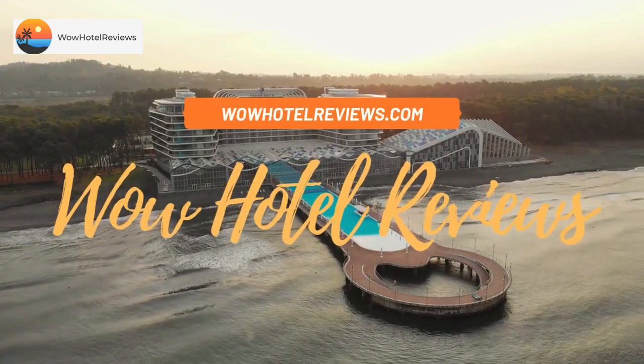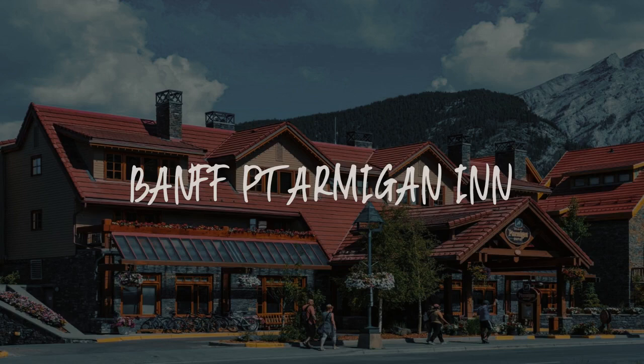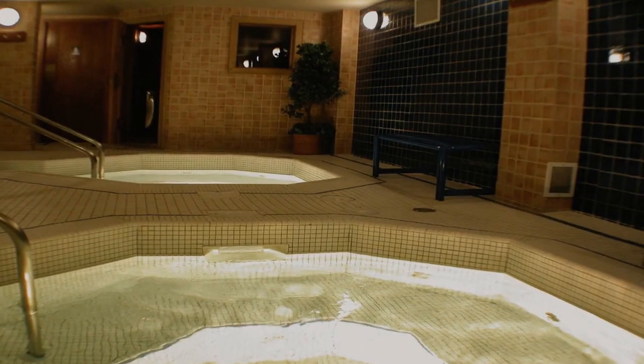Hello guys. Welcome to Canada Hotel Explorer. Today I am reviewing Banff Tamaghan Inn. It's a three-star hotel.